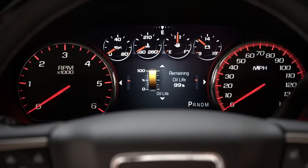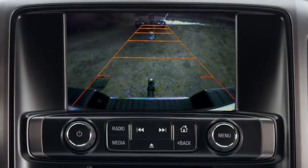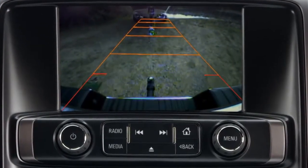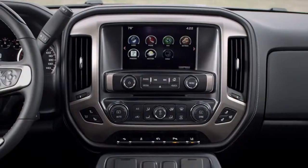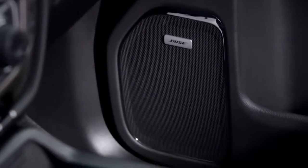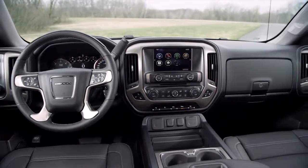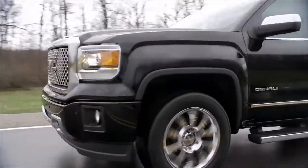Sierra Denali's customizable driver display, color-touch radio with IntelliLink, and rear-vision camera all come standard, putting the technology you deserve at your command. And Sierra Denali delivers the ultimate listening experience with the new premium performance Bose audio system. GMC Sierra 1500 Denali, the ultimate in professional grade.